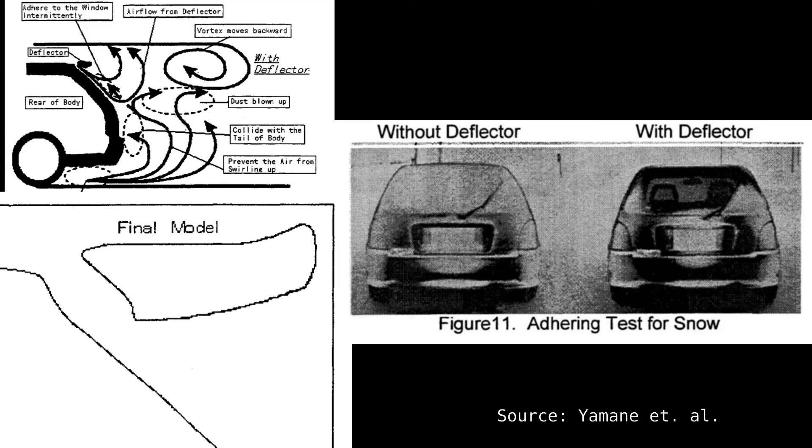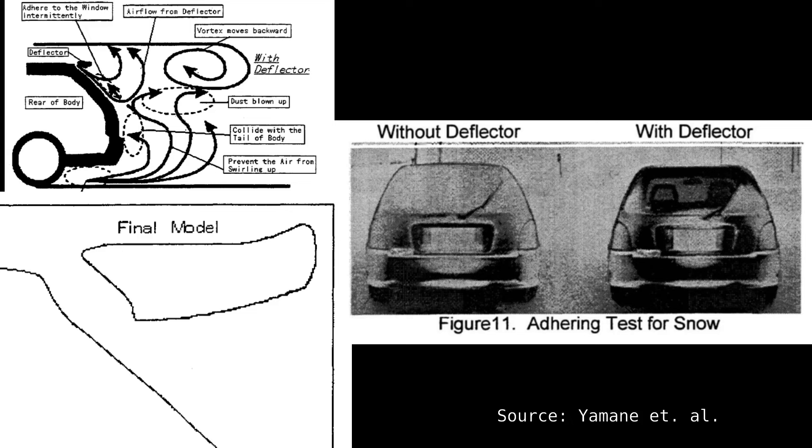The images from this study nicely correlate with the simulation run here. The answer to the question — do these speed holes work? Short answer: no. They are an aesthetic use of a method to help reduce build-up on the rear window. They don't cost a lot of performance, but they don't add anything to it either.